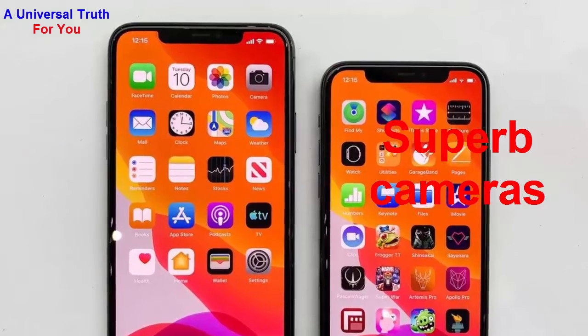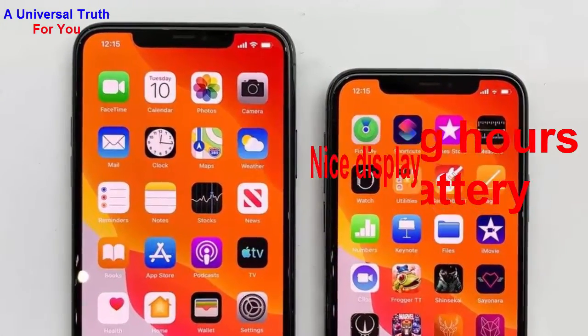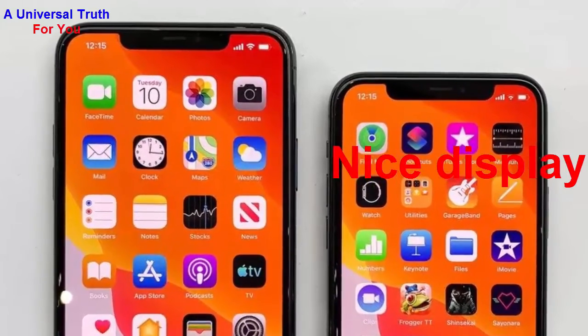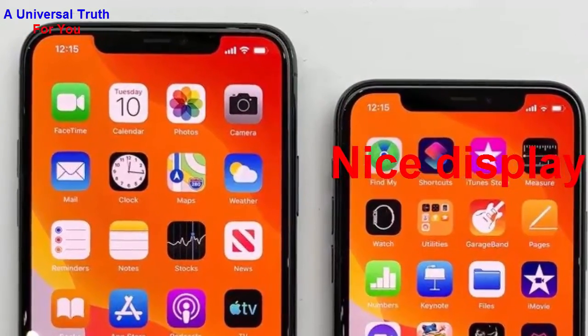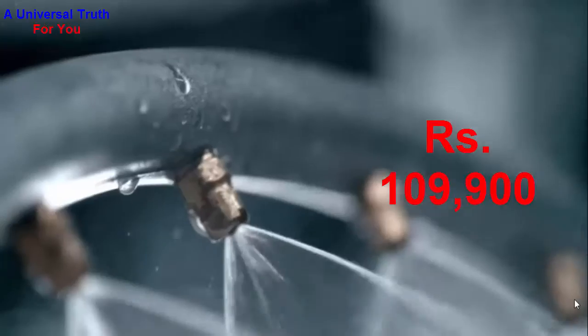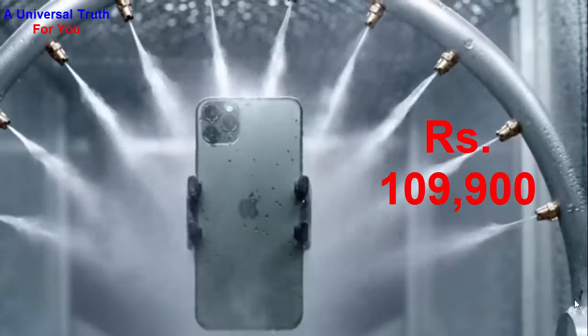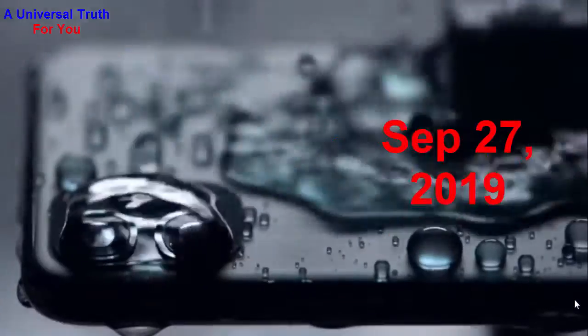Number three, superb camera setup; number four, long battery backup; number five, great display. Now the most important thing — the Apple iPhone 11 Pro Max price in India is expected to be rupees one lakh nine thousand nine hundred. It is expected to be launched on September 27, 2019.